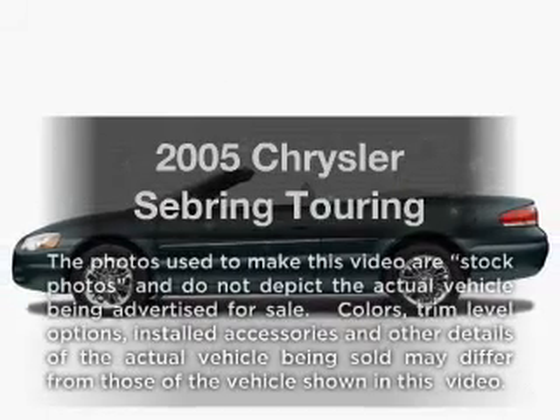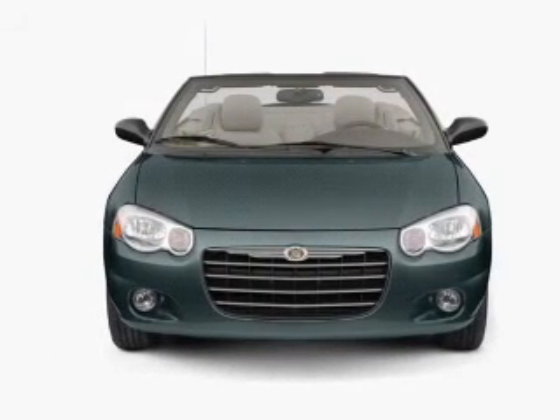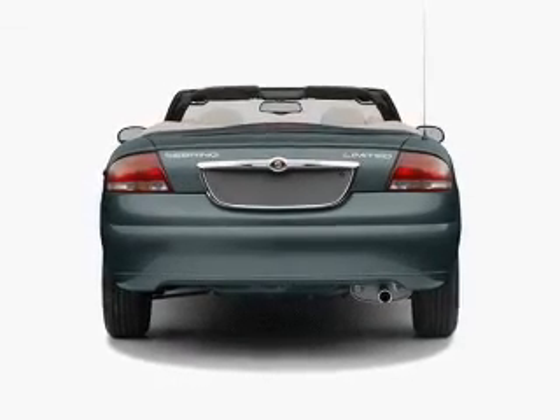Get noticed in this 2005 Chrysler Sebring. Travel the roads in style and comfort in this great vehicle. With a reliable six-cylinder engine, the powertrain includes front-wheel drive driven by an automatic transmission.